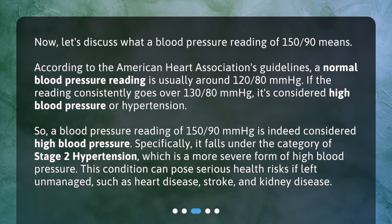Now let's discuss what a blood pressure reading of 150/90 means. According to the American Heart Association's guidelines, a normal blood pressure reading is usually around 120/80 mmHg. If the reading consistently goes over 130/80 mmHg, it's considered high blood pressure, or hypertension. So a blood pressure reading of 150/90 mmHg is indeed considered high blood pressure.